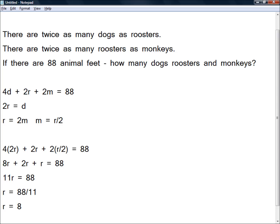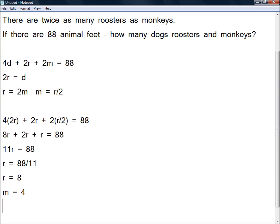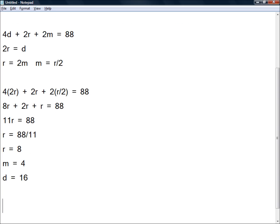We are told there are twice as many roosters as monkeys. So if there are twice as many roosters as monkeys and there are 8 roosters, then there must be 4 monkeys. And we are told there are twice as many dogs as roosters, so if there are 8 roosters, there must be 16 dogs. So our answer is: there are 16 dogs, there are 8 roosters, and there are 4 monkeys.